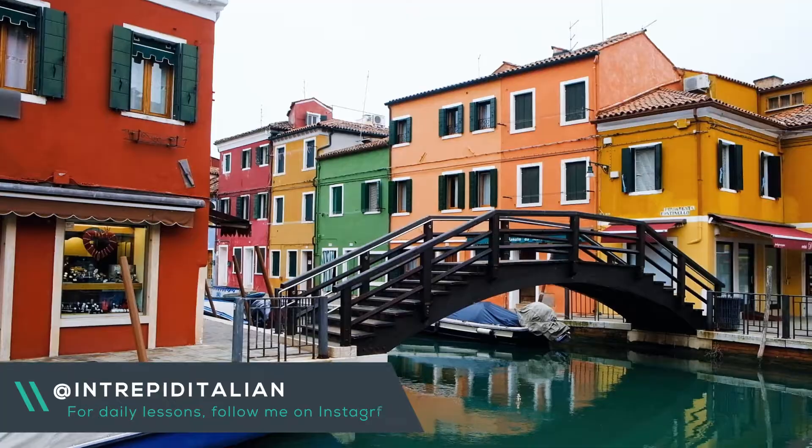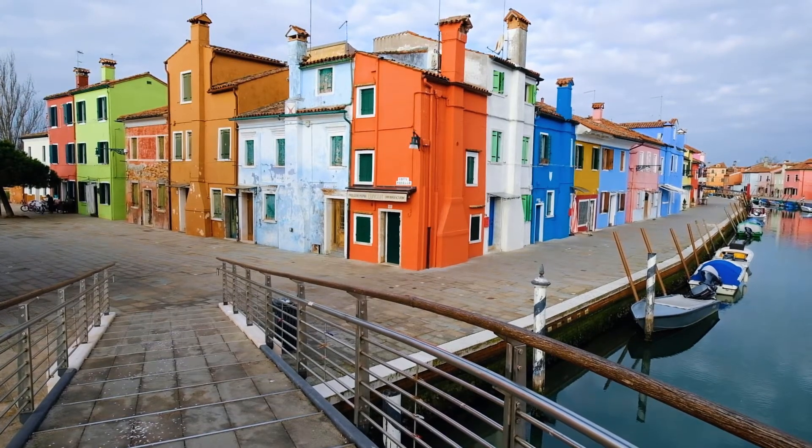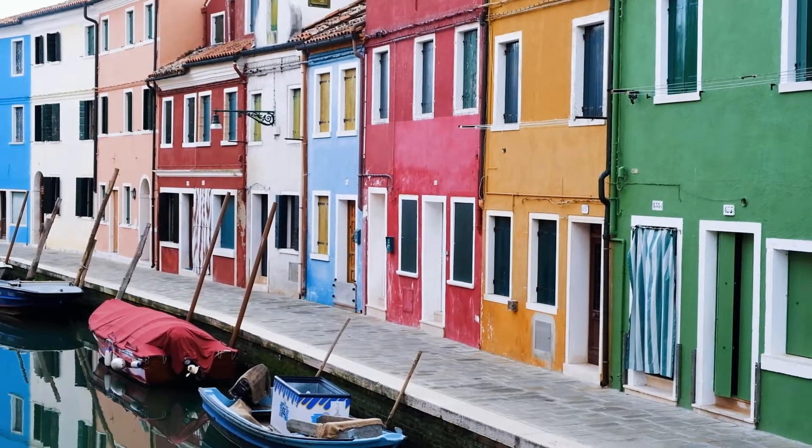Located in the northern end of the Venetian Lagoon is the cheerfully colourful island of Burano. Burano is made up of a group of four small islands that are linked together by a series of small bridges. Whether you're visiting Burano for a day trip or to stay a few days, this guide will help you experience the best this island has to offer. Here are some truly unique things to do in Burano.